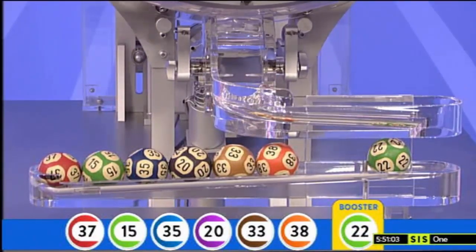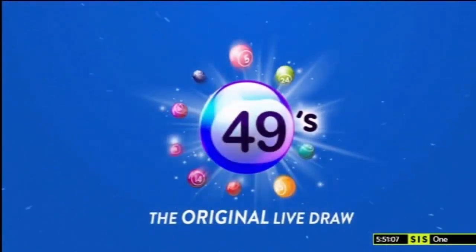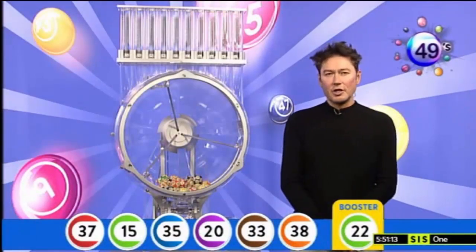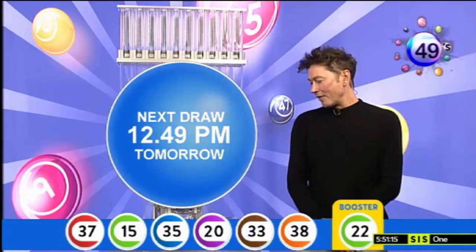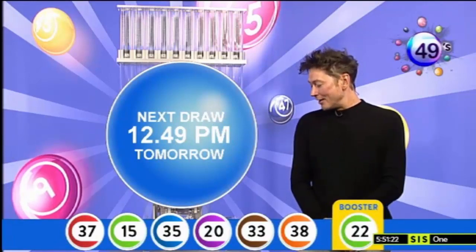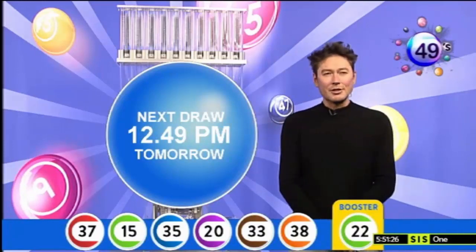Let's go back to Tony. OK, let's see how we did. First ball out, number 37. Followed by 15. Followed by 35. It's a daily double for number 20. Followed by 33. Then we have 38. And your booster today is our Kirsty's Lucky Ball, number 22.